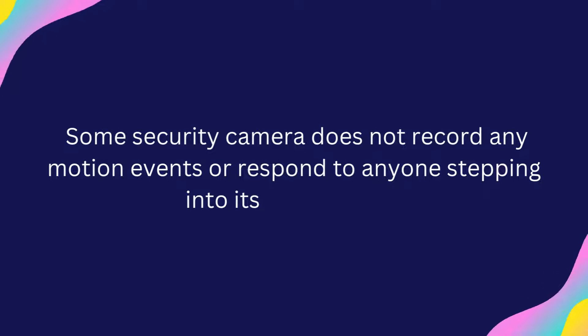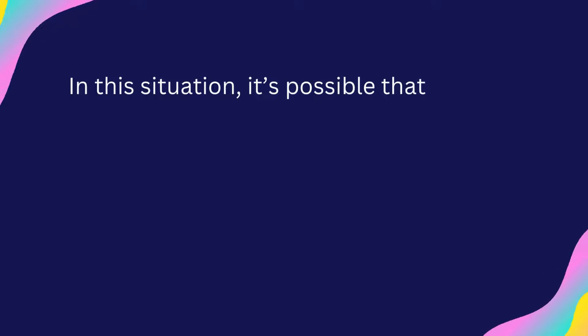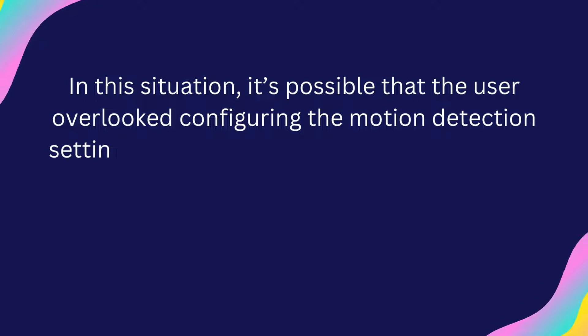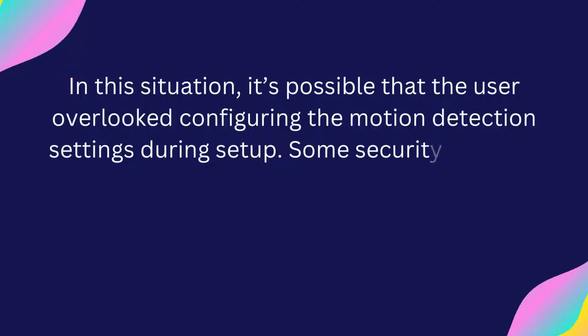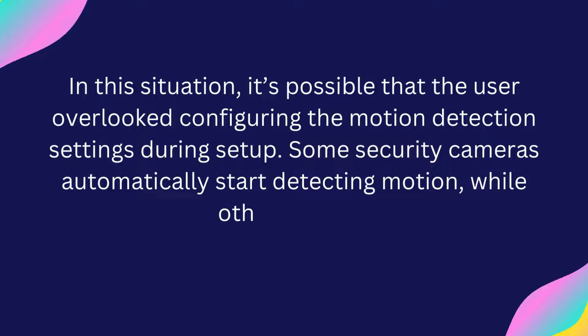Some security cameras do not record any motion events or respond to anyone stepping into their field of view. In this situation, it's possible that the user overlooked configuring the motion detection settings during setup. Some security cameras automatically start detecting motion, while others do not.